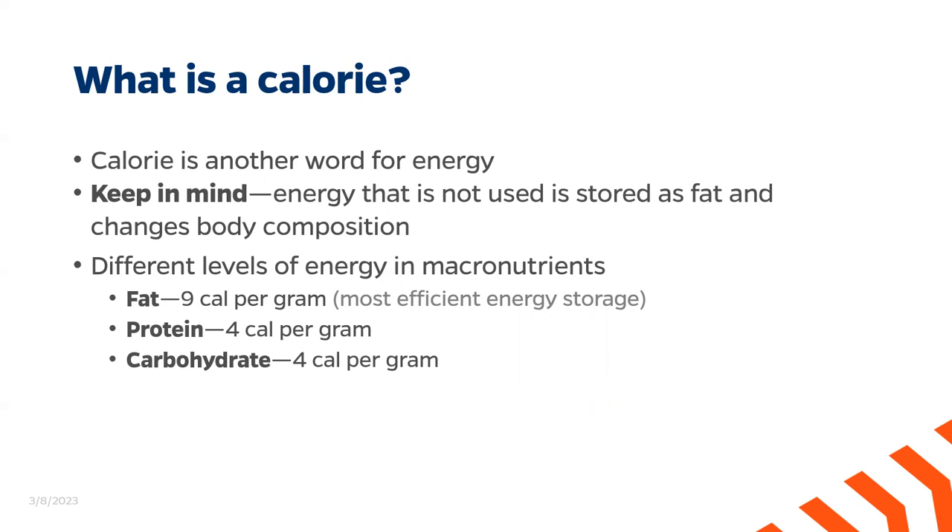As we touched on briefly in module two, we get different amounts of calories from each macronutrient. The three macronutrients are fat, protein, and carbohydrates. Micronutrients refer to things such as minerals and vitamins, which serve a different primary purpose than providing energy. We get four calories from each gram of protein and carbohydrates, so they provide the same amount of energy. However, we get nine calories for each gram of fat, which means fats are a great source of energy. This is why our excess calories are transformed into fat in our bodies and stored as non-essential fat.